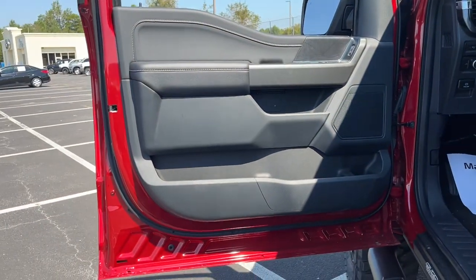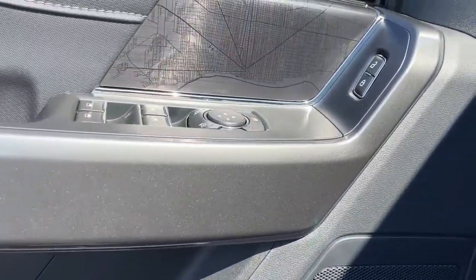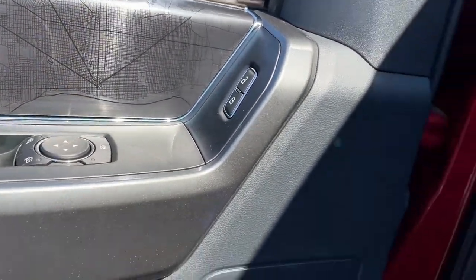4x4, dual zone AC, heated front seat, electronic stability control, and aluminum wheels.